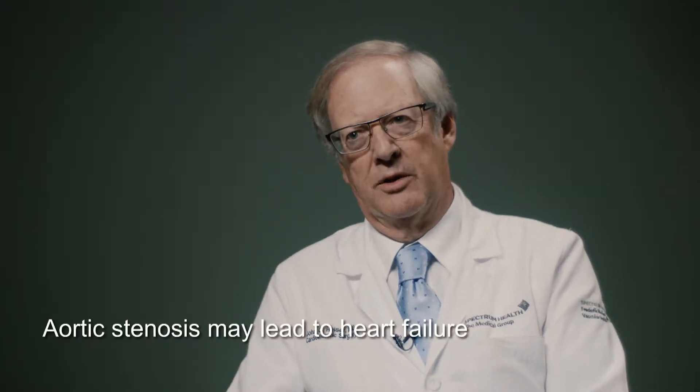Once the opening from the heart into the aorta becomes extremely narrowed, it puts a lot of strain on the heart and causes heart failure. The patients we see most often for surgery have severe aortic stenosis and most of them have a very limited life expectancy. Some studies have shown that somewhere between 45 and 50 percent of patients die within one year.